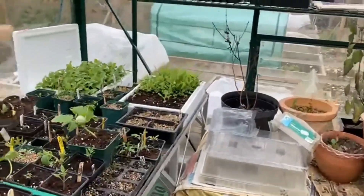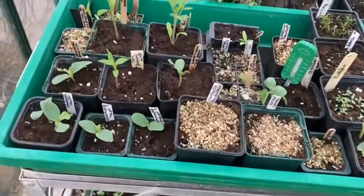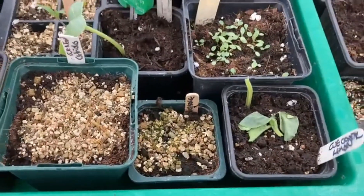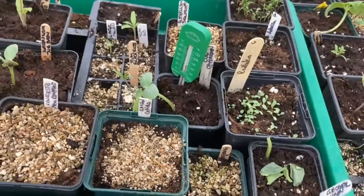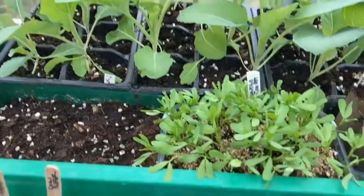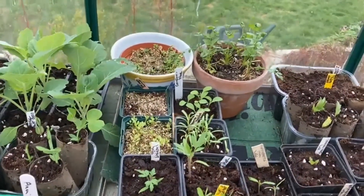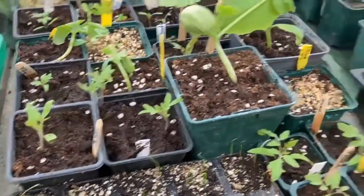So this is greenhouse number one. Lots of busyness in here. My propagator with tomatoes, aubergine, peppers, melon, and this poor decapitated cucumber — I've decapitated it with the lid of the propagator, I'm afraid, so he'll have to be redone. Cauliflowers are looking really, really good now. Those are lentils — didn't have much luck with them last year but I'm giving them a go again. A few flower seedlings are allowed in here, and we've got courgette, cucumber, tomatoes, all pricked out here.